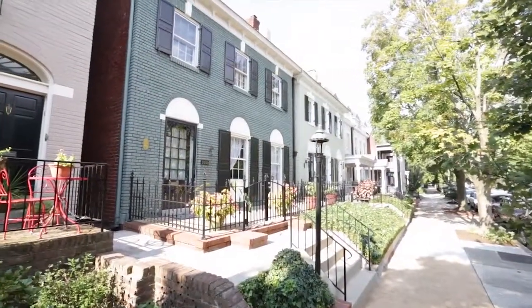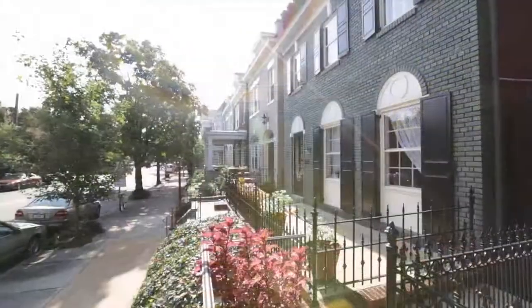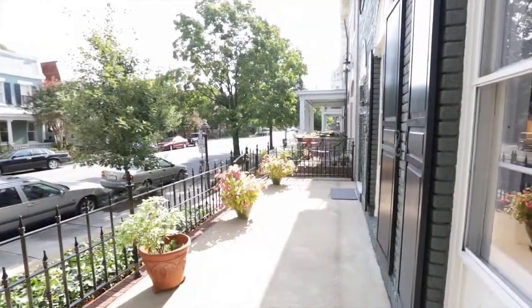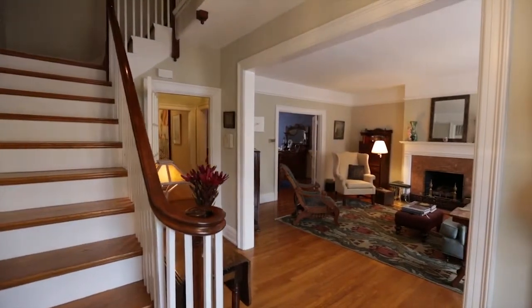This house, built in 1917 and located in the heart of the fan, represents a change in style from the more Victorian houses that were built at the turn of the century. This house represents more of a Federal Style Colonial Revival, and the floor plan reflects that, so there's not a lot of wasted hall space.